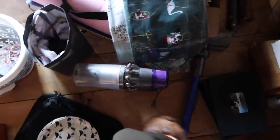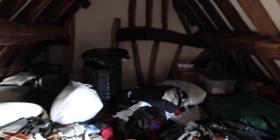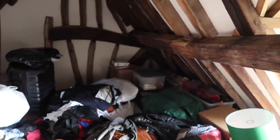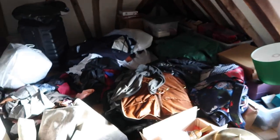Oh goodness me, welcome back to the messy room. Oh my goodness, this is our loft and as you can see it is full and very messy indeed. So I'm now going to have a rummage and see if I can find any Christmas decorations and any wrapping paper. It is going to be a challenge.